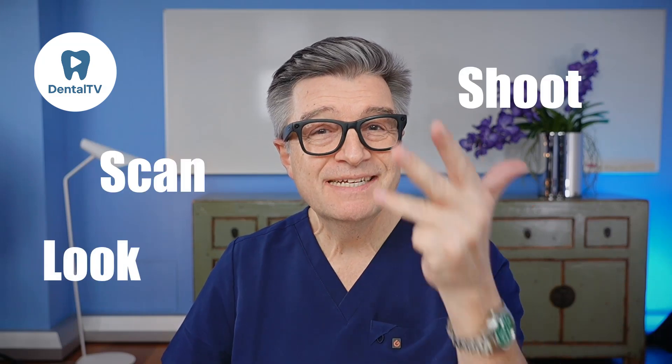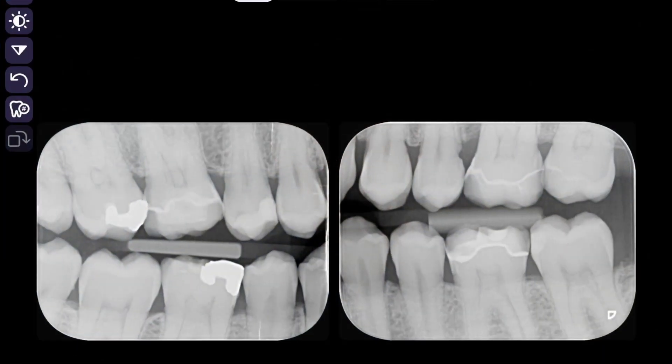Look — Scan, Shoot, Diagnose. It is the complete picture. We start by looking at the patient with 2D, 3D x-rays and AI diagnostics.